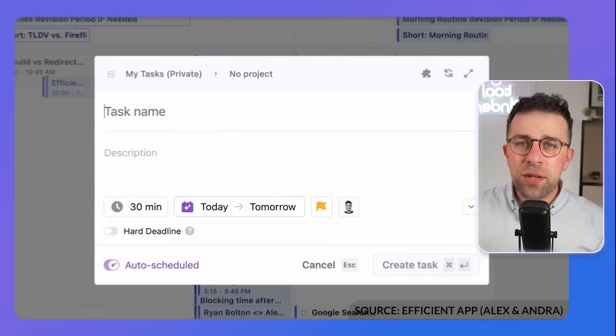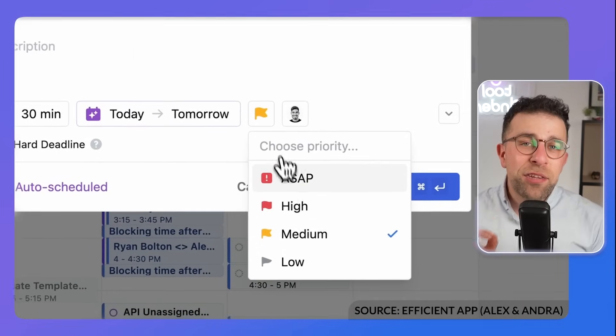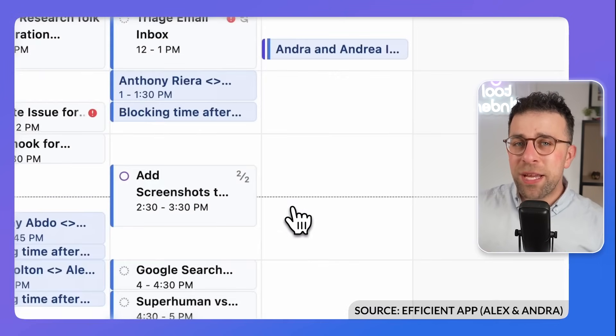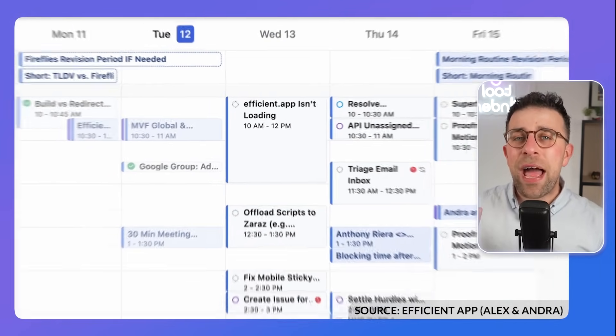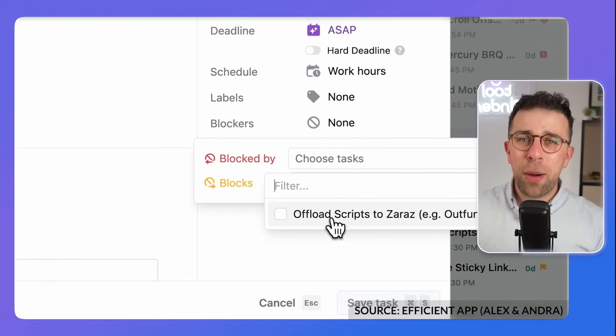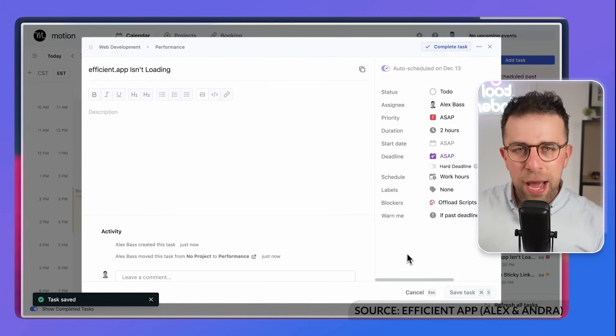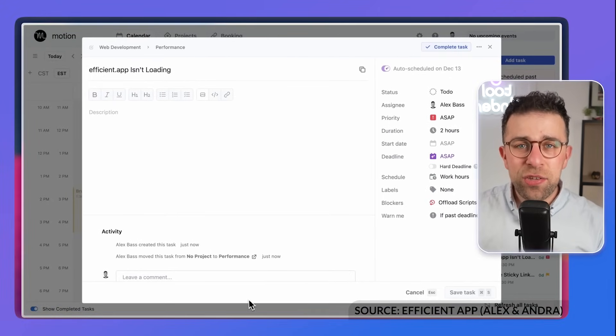The second option on our list is called Motion. This one is designed for the busy professional — maybe somebody with a bit more budget and more intricate task management needs. Motion uses artificial intelligence to prioritize and organize those tasks for you. It also has some light project management abilities, a way to book meetings using a scheduling link, and works very fast to help you plan your priorities rather than getting caught up with your workload.